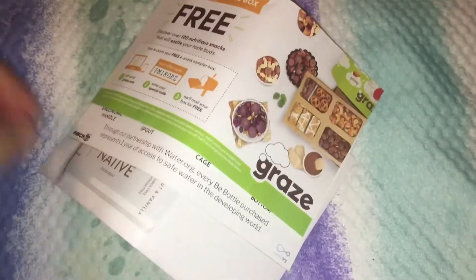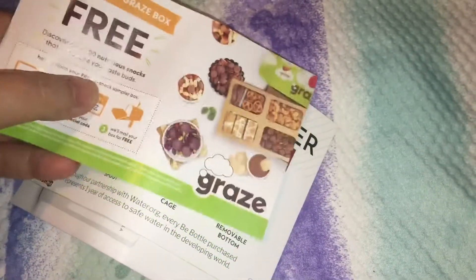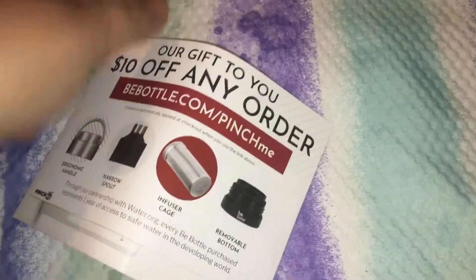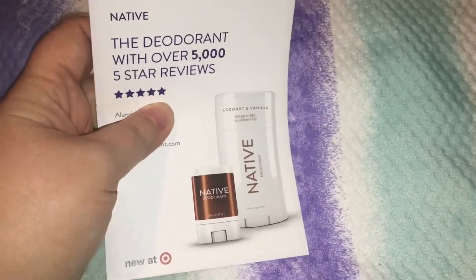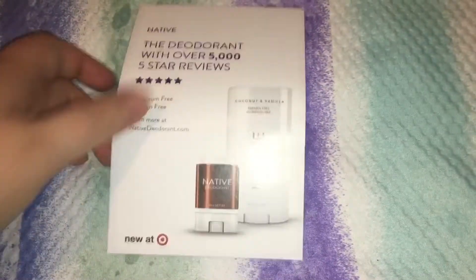And here are the inserts: a coupon for a first free Grace box, ten dollars off any order for the bottle, and an ad for the Native deodorant, which you can get at Target.